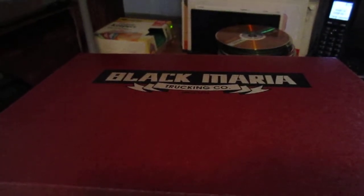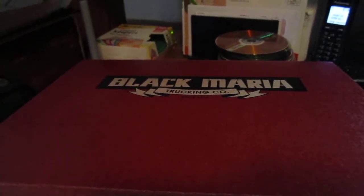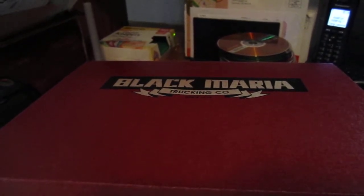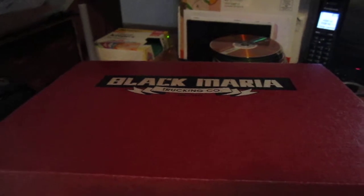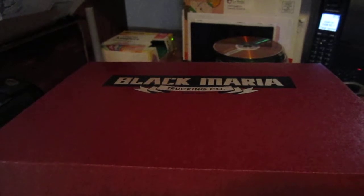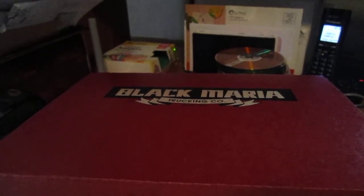Hey everyone, it's Ben. I wanted to take this time to show off the exclusive Texas Chainsaw Massacre t-shirt I got from Fright Rags. I ordered this at the beginning of July. It was similar to the Friday the 13th t-shirt reviews I did, where they had these exclusive shirts that were only available for a limited time.